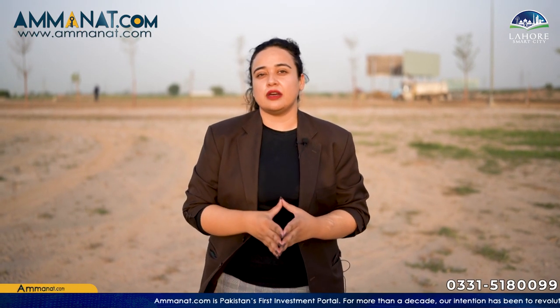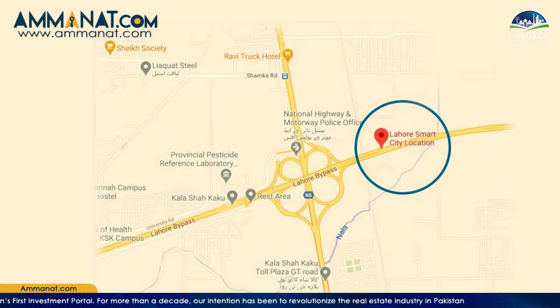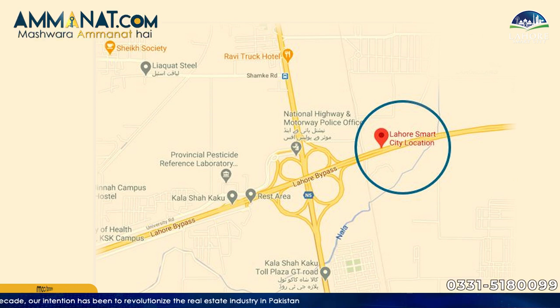I want to share some details about the location of Lahore Smart City, because location matters greatly to any project. Investors are very cautious about location. The location of Lahore Smart City is very powerful — it is located on the Kala Chak interchange, with two main entrances from GT Road and one entrance from Ring Road.